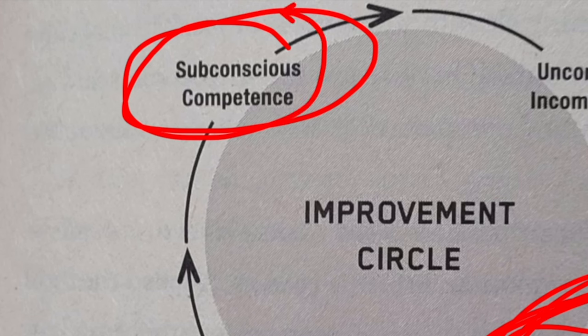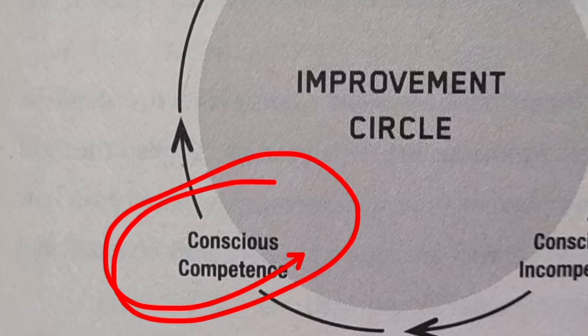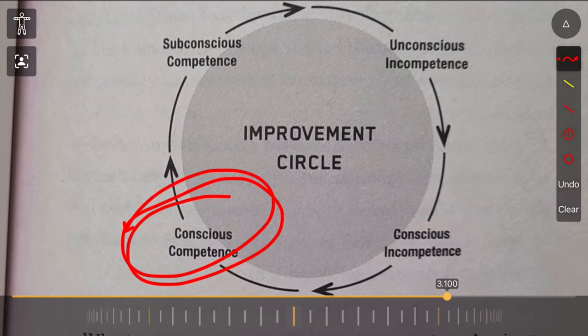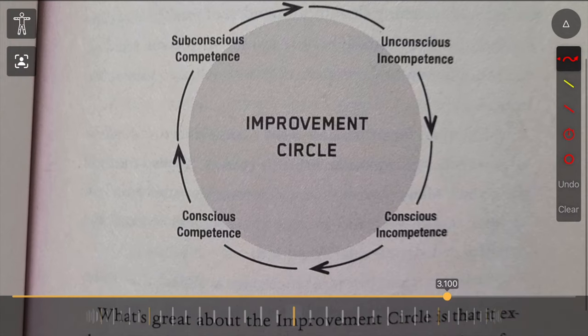Players get stuck between the consciously competent stage — where they don't have to think about it anymore — and just being able to do it while they really concentrate on it. They never make that last jump. If you don't approach your training and practice the correct way, you end up just spinning your wheels. This lesson is about how to get unstuck from that merry-go-round.